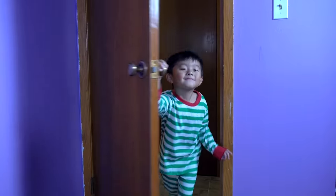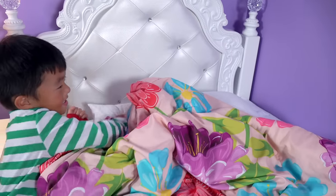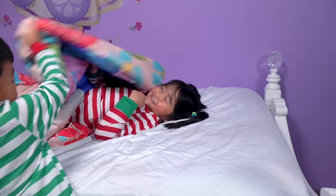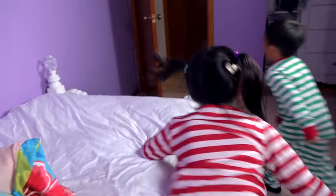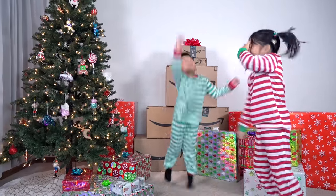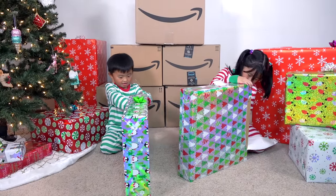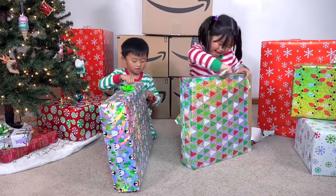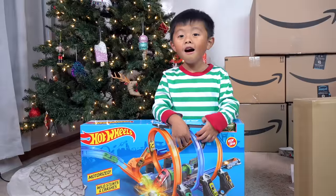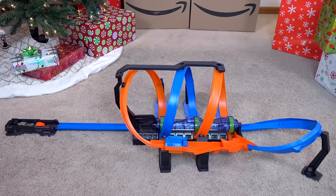Ho ho ho! Daddy, wake up! It's Christmas! Let's go! Wow, presents! Whoa, I have a Hot Wheels car! This is the Hot Wheels Corkscrew Crash Track Set. Let's play!